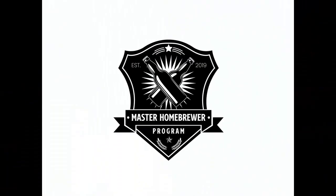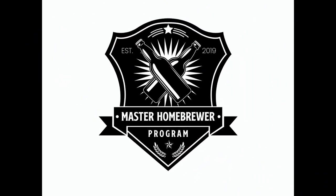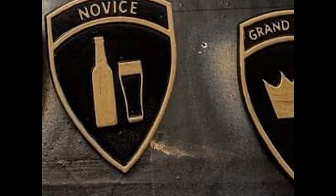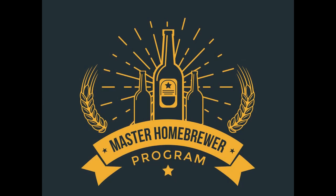Thanks for tuning in, and we'll see you in a couple weeks. This episode is brought to you by the Master Homebrewer Program — earn awards and badges based on how you score in homebrew competitions across the world. Sign up now at cialers.org.